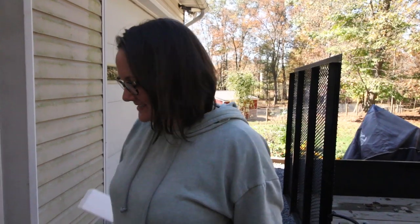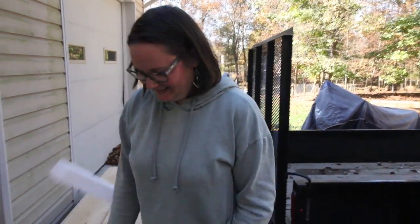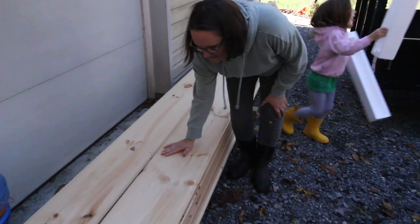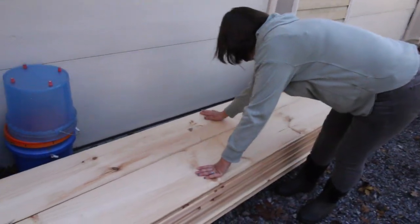Courtney opens her eyes and sees the wood. 'Whoa — wait, are you shiplapping the inside of the barn for me?' Kenny confirms: 'Yes, I am.' Courtney exclaims, 'I'm moving to the barn — this is amazing!' She admires how wide the boards are and says she loves it. Kenny asks if they should go set it up, and she enthusiastically agrees.